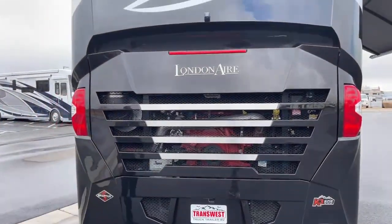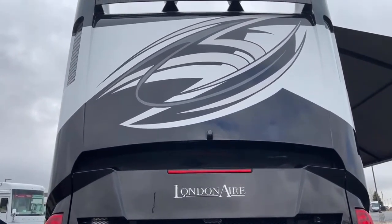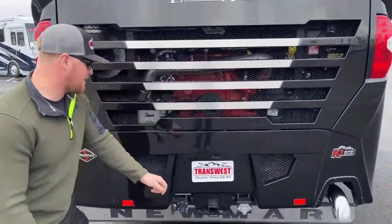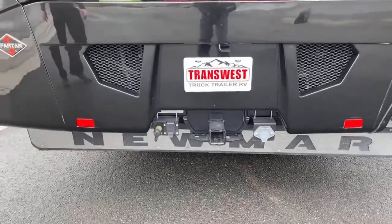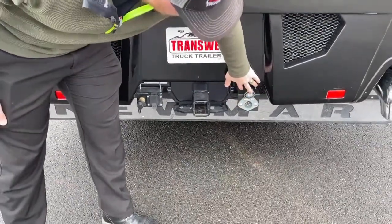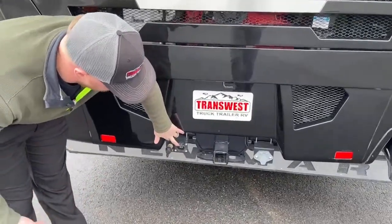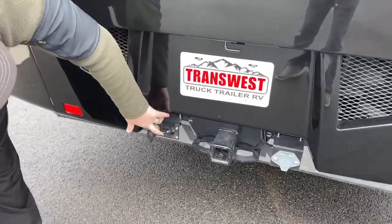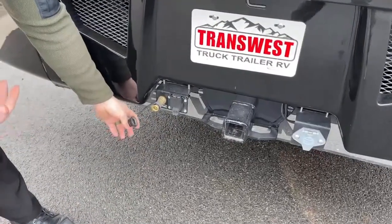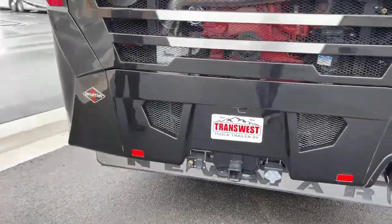Backup camera up top — pretty cool because you can change the angle you're viewing it at. If you're trying to hook up a trailer, you can look directly at the hitch; if you want to see farther back, you can do that too. It's a full-color HD camera. Down below: a 2.5-inch receiver with 20,000-pound towing capacity and a 2,000-pound vertical weight capacity. This coach is also camera prepped for a stacker trailer. There's a 7-pin connector for a standard trailer or towing your car, plus an airline for an Air Force One braking system — ready to go.